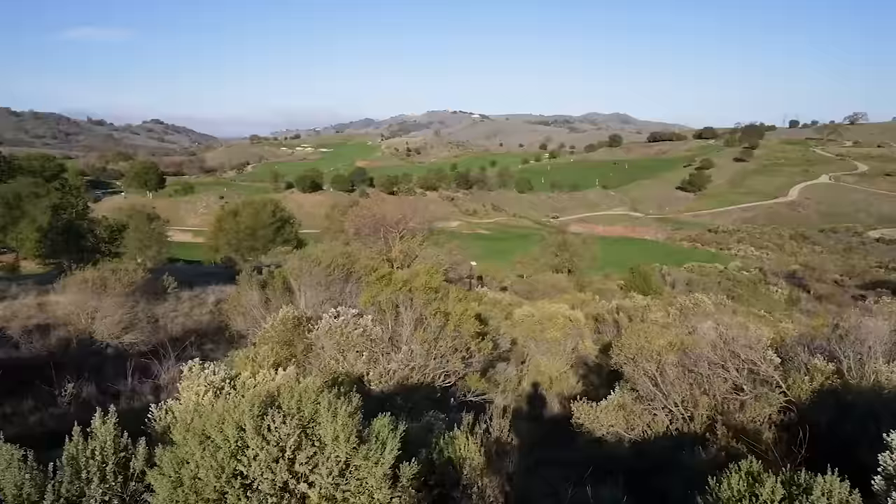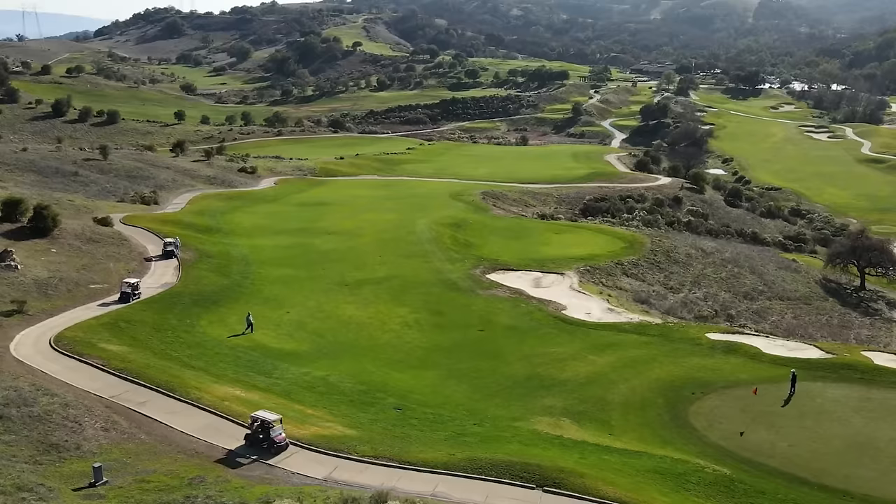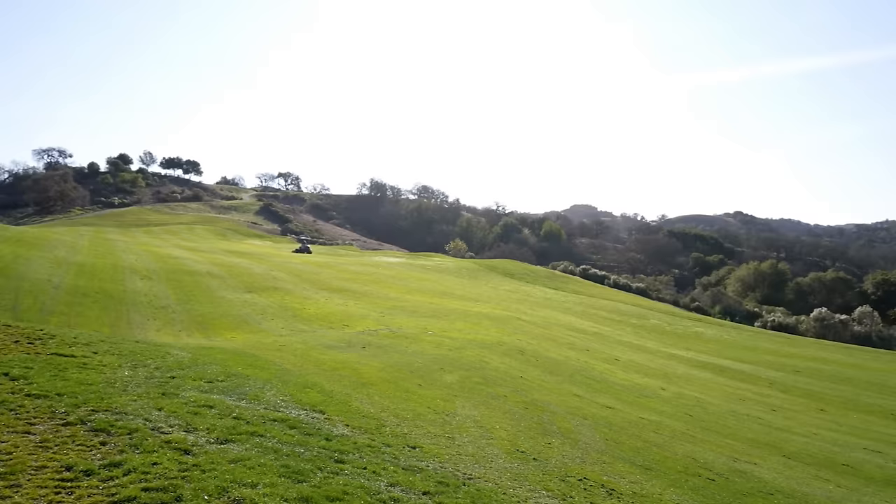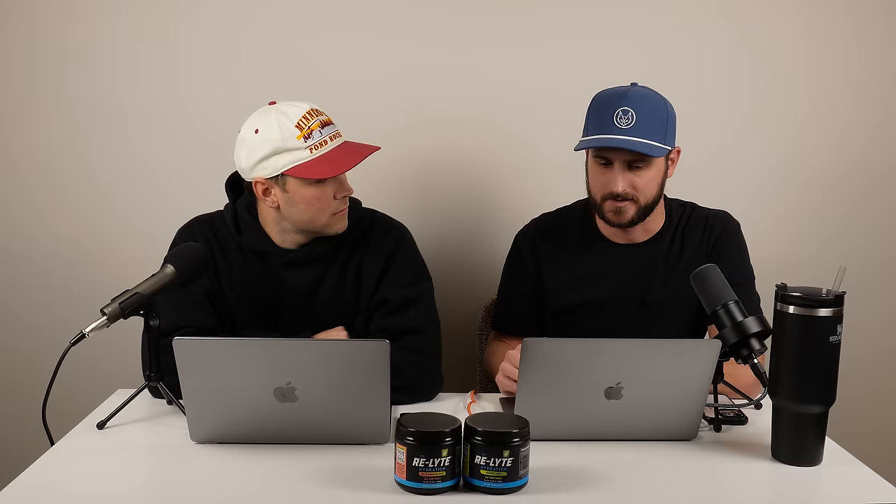Next on the list is Cinnabar Hills Golf Club, recommended by Will Brogan, and it's in San Jose, California. It's got a unique layout with three different nine-hole courses — the Lake, Canyon, and Mountain courses — and you can play any combination of two of the three. All of them kind of weave between the hills, which is just classic California landscape.